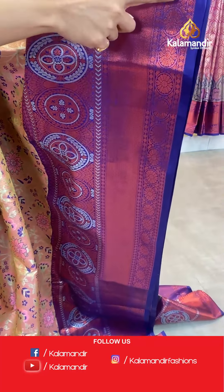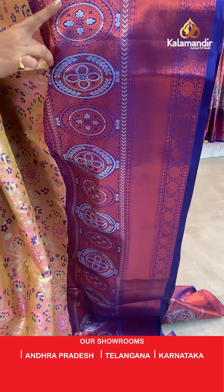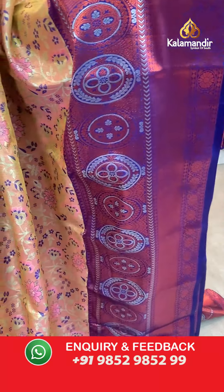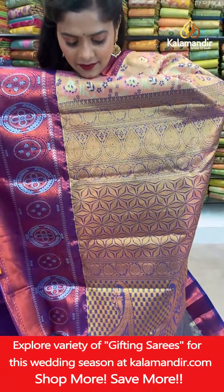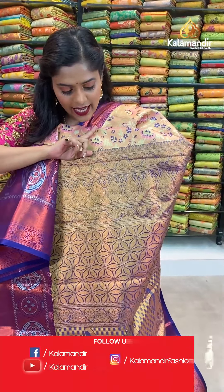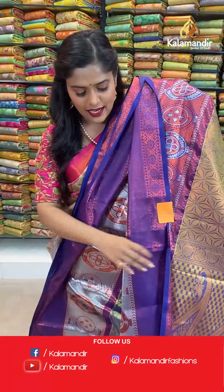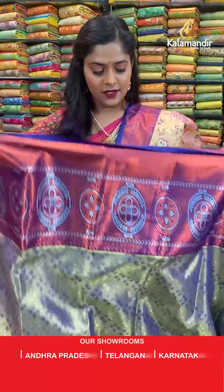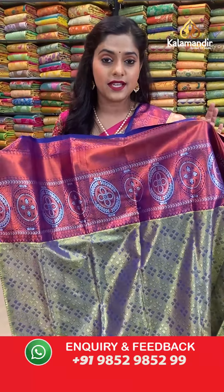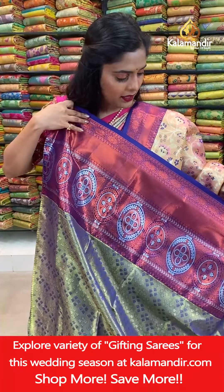Coming towards the border, it has a large border at the bottom of the saree with a mix of copper zari and silver zari work, all floral design and cross zari lines. The pallu will be the same color as on the border, with full copper zari work on the entire pallu. The blouse piece is completely done with copper zari work and silver zari work mix — the entire saree is zari woven.